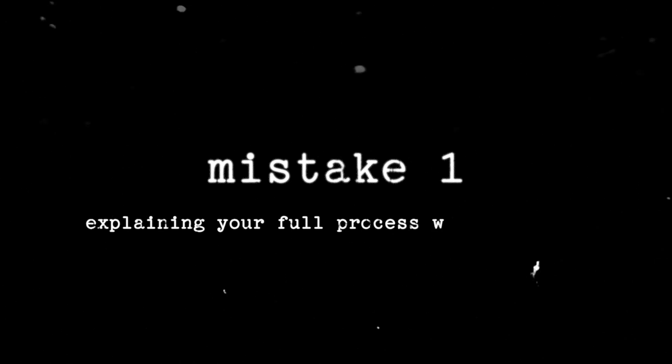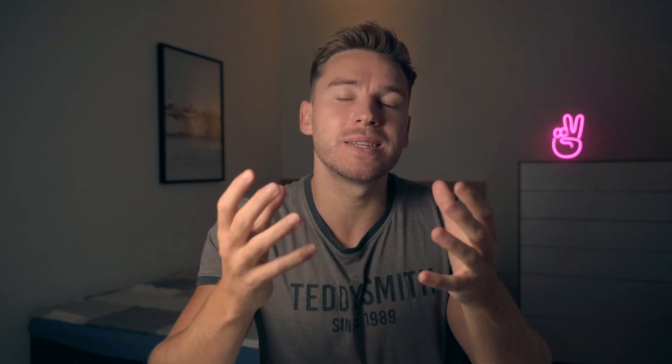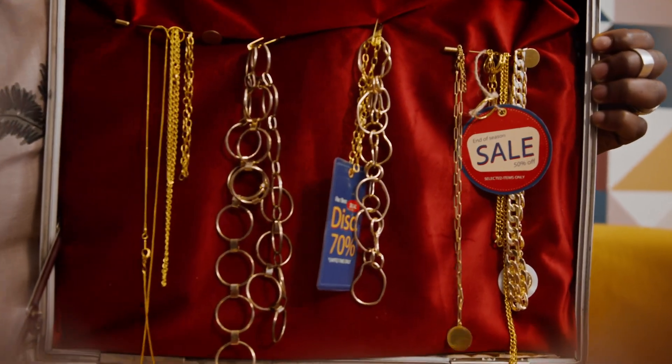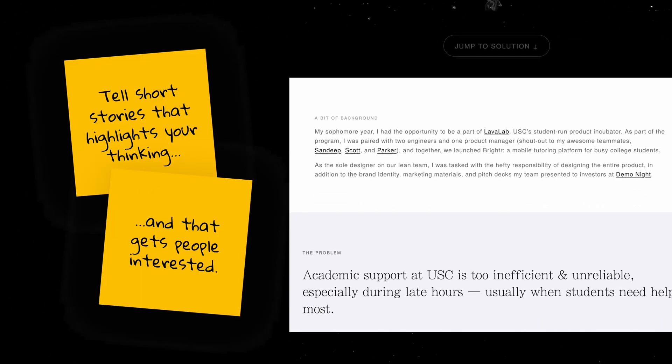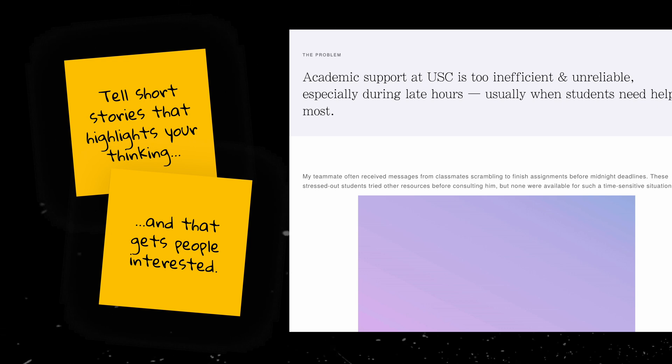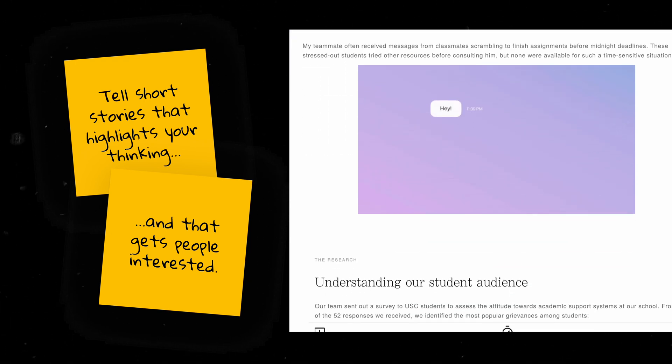The first mistake is explaining your full drawn-out process. These things will generally be brought up during the interview, so you don't have to go into all the detail on your portfolio page. It's going to be too long, drawn out, and boring, and you're going to lose the recruiter in the early stages. A portfolio consists of much more sales and storytelling than you think. The solution is to treat your portfolio projects like stories — almost like a sales pitch that gets your thinking and thought process across as quickly as possible.